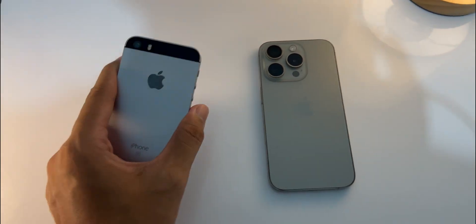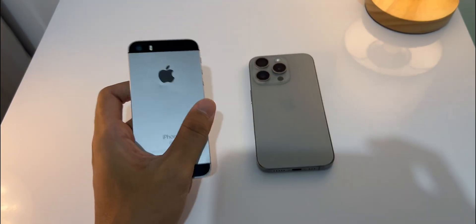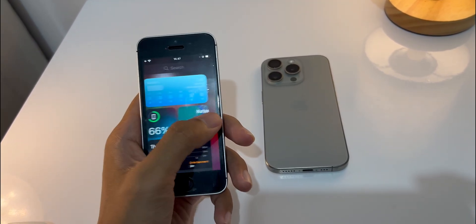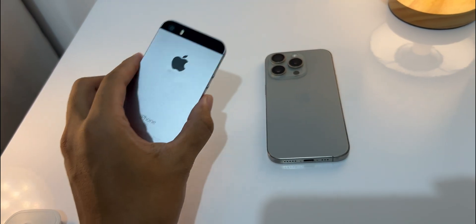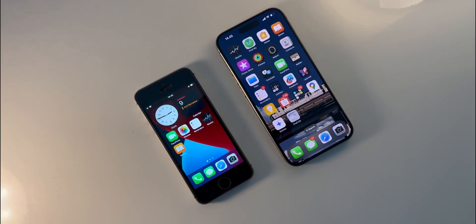Over here on the left we have the iPhone SE first gen. This phone came out in March 2016, which honestly feels like ages ago. It was really great back then because it had the iPhone 6s A9 chip and 2GB of RAM, which was really powerful for that year, especially in such a small compact phone with the iPhone 5 body. I'm a huge fan of these compact iPhones.